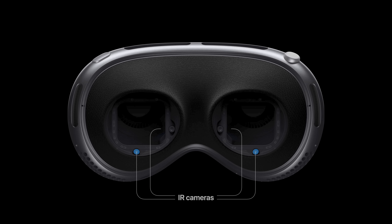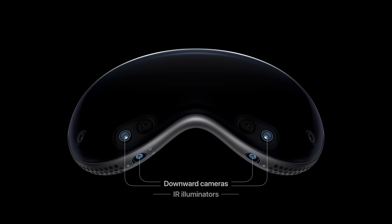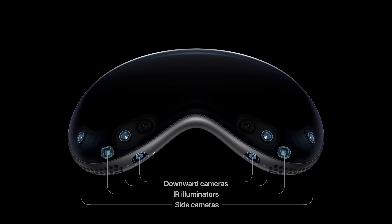Inside the device are 23 sensors, including four inward IR cameras and inward LED illuminators to precisely track your eye movement, two main cameras, four downward cameras, six microphones, and two external IR illuminators.